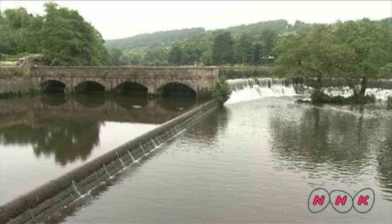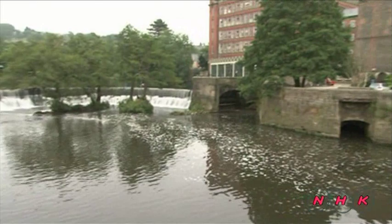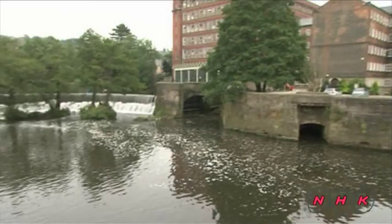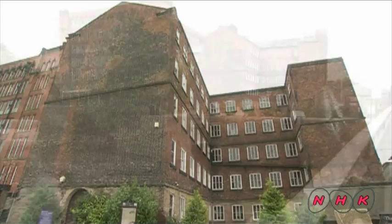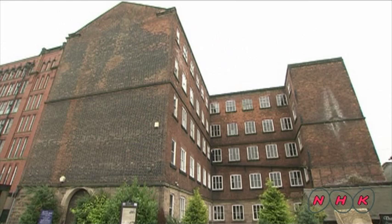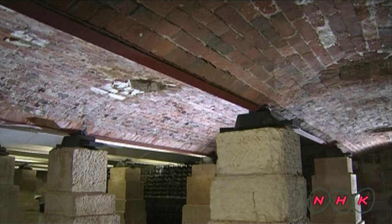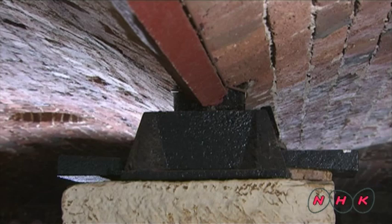This mill is located on the lower reaches of the River Derwent. Water was taken from the river to generate power to operate the mill. This is Belper North Mill. It was built in 1804. The latest architectural techniques of the time were used in its construction. This is the basement. Iron joists were placed across the stone base. These iron columns are not fixed, so they absorb the shock and vibration of the running machines and also protect the building itself.